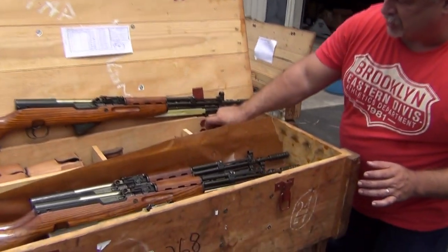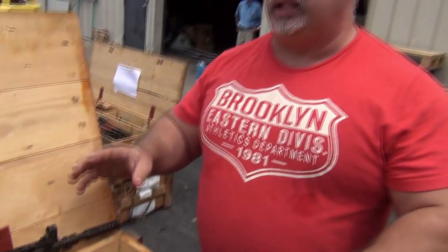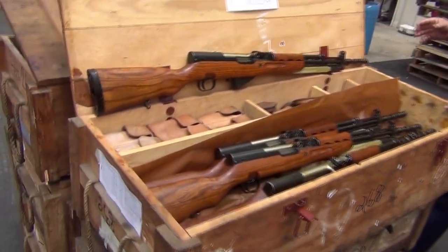My hands are really nasty with cosmoline now, but these are coming with the technical manuals. I can't guarantee that all of them will, but most that we've seen have, along with other accessories. Let's look at a few more.